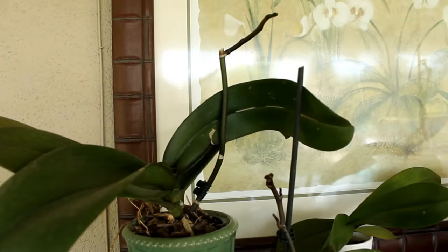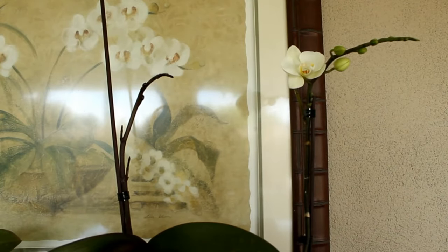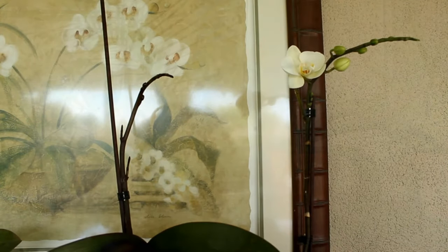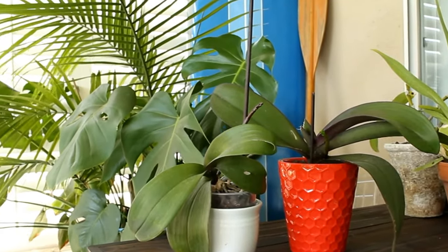They store rainwater in their fattened root systems, so when we keep pouring on the water we're actually drowning them. I have a collection of several Phalaenopsis orchids and this is the first time every single one of them has a bloom spike developing.